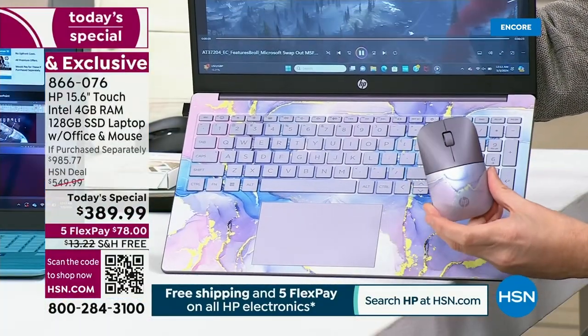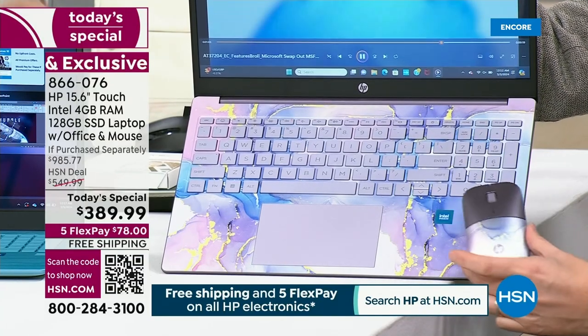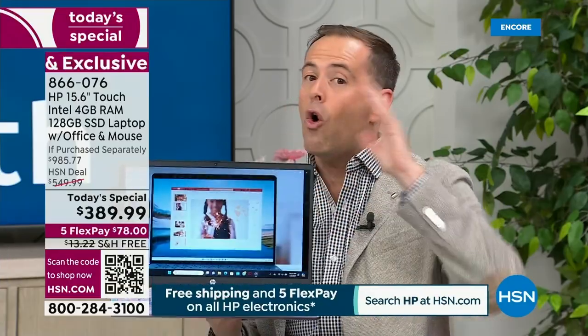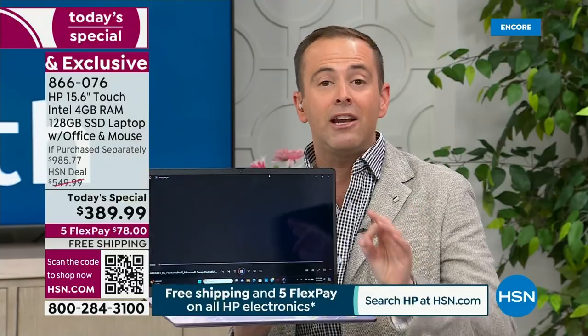Remember, everybody's going to get included the $20 HP color-blocked mouse to coincide exactly with the color that you choose. You will receive included pre-installed Microsoft Word, Microsoft Excel, Microsoft PowerPoint, OneNote, and Publisher — all included. And because you're buying it from us, we'll include hundreds more dollars of value: a year's worth of accidental damage provided by HP.